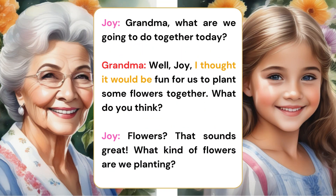Grandma, what are we going to do together today? Well, Joy, I thought it would be fun for us to plant some flowers together. What do you think? Flowers? That sounds great. What kind of flowers are we planting?